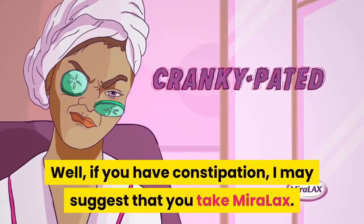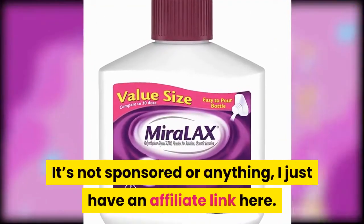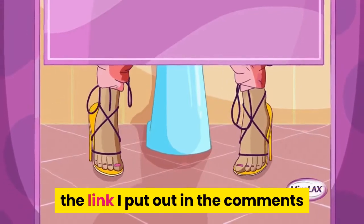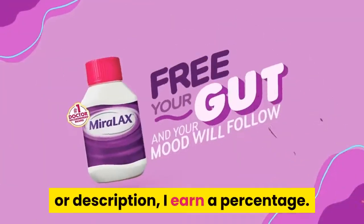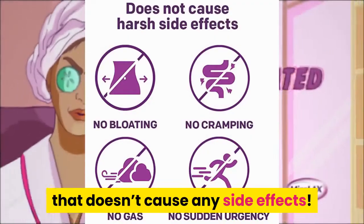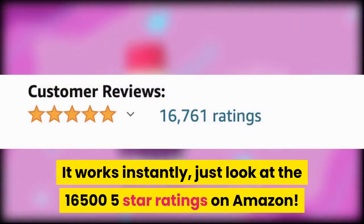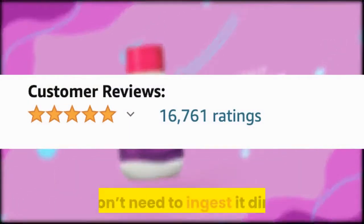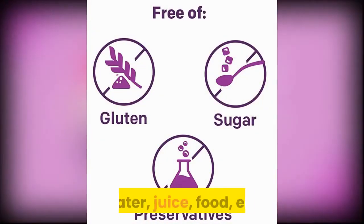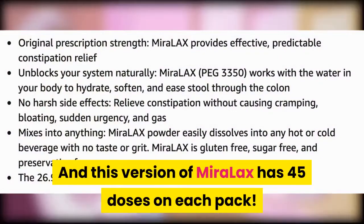If you have constipation, I may suggest that you take Miralax. It's not sponsored or anything — I just have an affiliate link. If you buy Miralax with the link in the comments or description, I earn a percentage. Miralax is a constipation relief medicine that doesn't cause any side effects. It works instantly — just look at the 16,500 five-star ratings on Amazon. You don't need to ingest it directly; you can put it in water, juice, food, etc. This version of Miralax has 4 to 5 doses per pack.